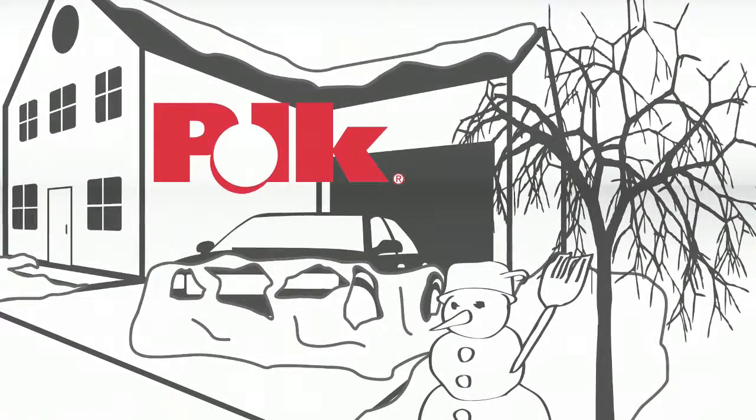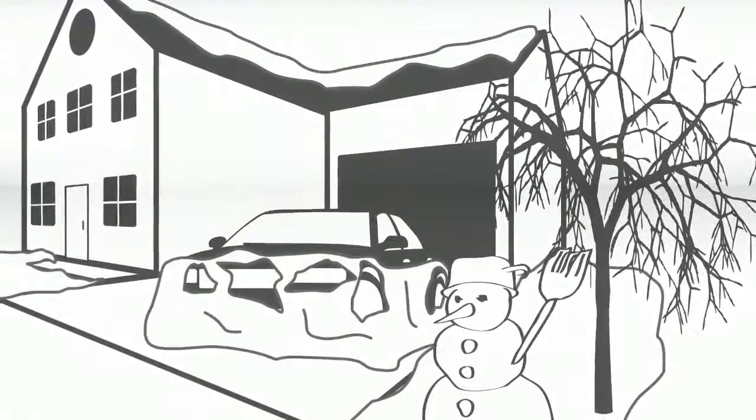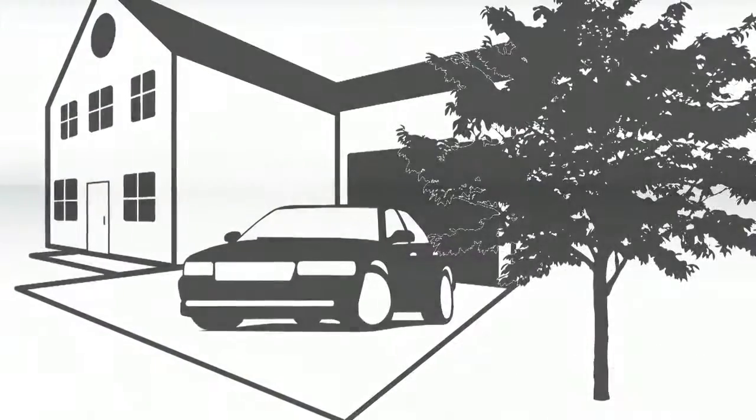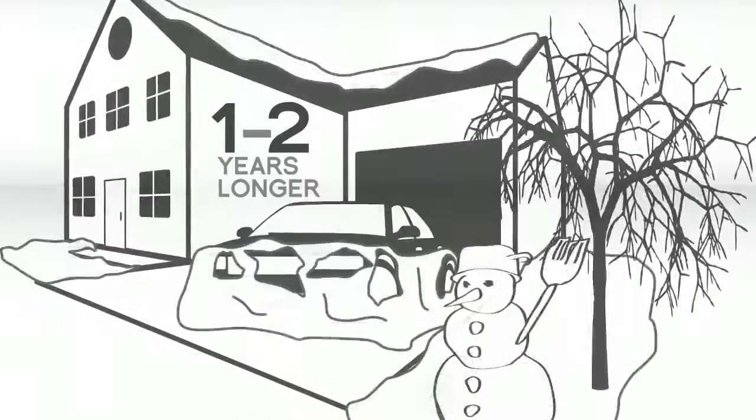According to a recent study from RL Polk, consumers are keeping their vehicles longer. On average, 64 months for new ones and 46 months for used ones. In some cases, that could be a year or two longer than a standard factory warranty.